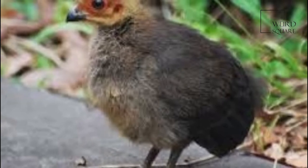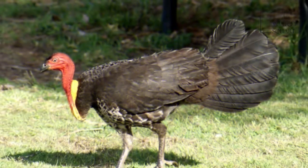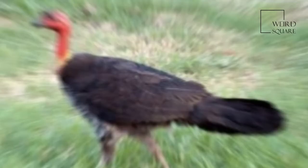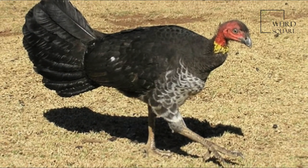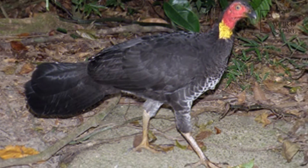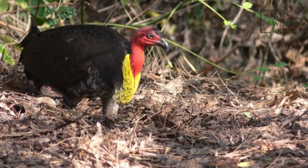The Australian Brush Turkey inhabits rainforests and wet sclerophyll forests, but can also be found in drier scrubs and open areas. In the northern part of its range, the Australian Brush Turkey is most common at higher altitudes, but individuals move to the lowland areas in winter months. In the south, it is common in both mountain and lowland regions. Brush turkeys are now common in urban environments and can be found in backyards in both Brisbane and Sydney and neighboring gardens.